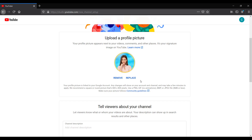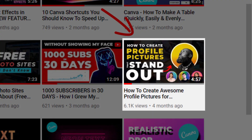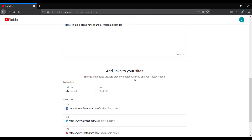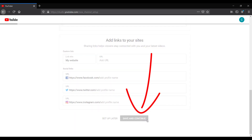I created one in Canva — I made a YouTube video about how to do that, check that out, it's called 'How to Make Profile Pictures That Stand Out.' I'll put a link in the description. After that, add in your channel description and any links to your website or social media profiles. Click 'Save and continue' and that's it — you now have a channel set up. Congratulations!